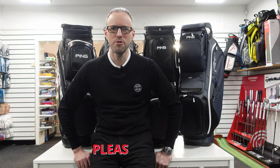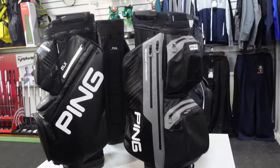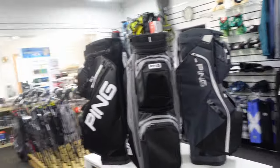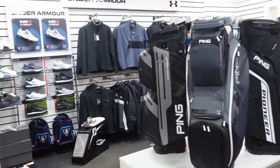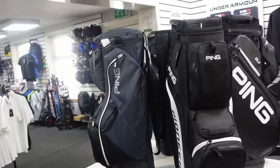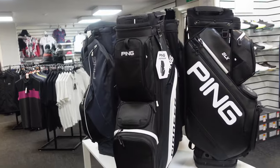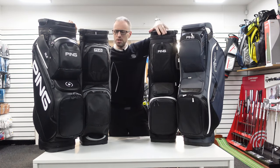Hello, it's me again — Golf FM, the bag man. It's the 2024 Ping cart bag review. This is the video everybody's been waiting for. At the start of any golfing year, this is the highlight. It's a bit like waiting for the next series of Game of Thrones — I have to wait a year for them to bring out the new bags.